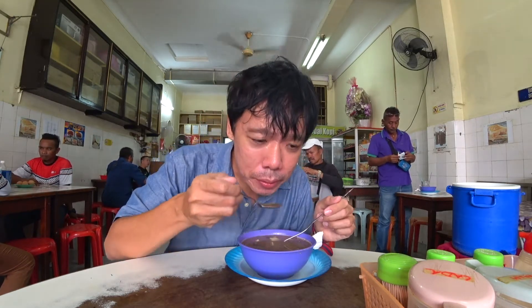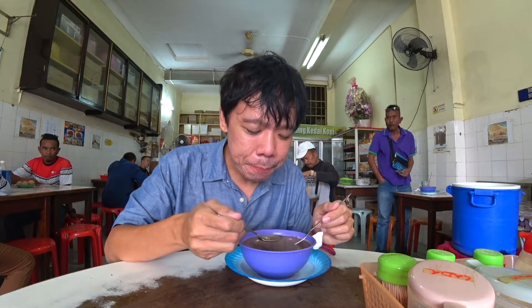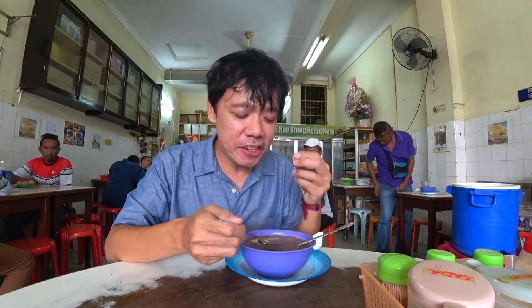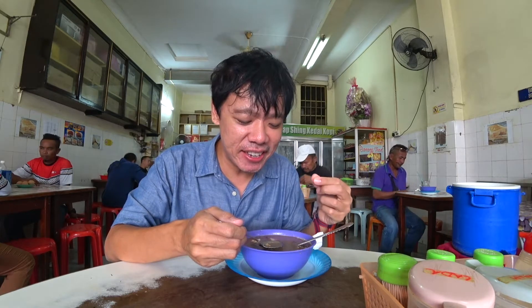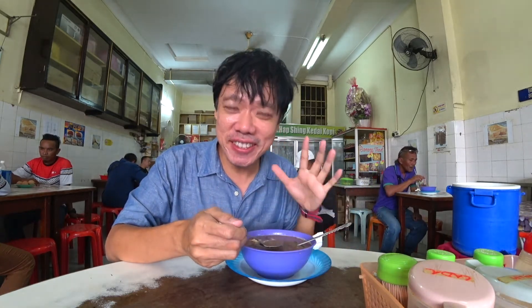Let's try the soup. They actually have a peanutty taste. So it's different — it's just different.